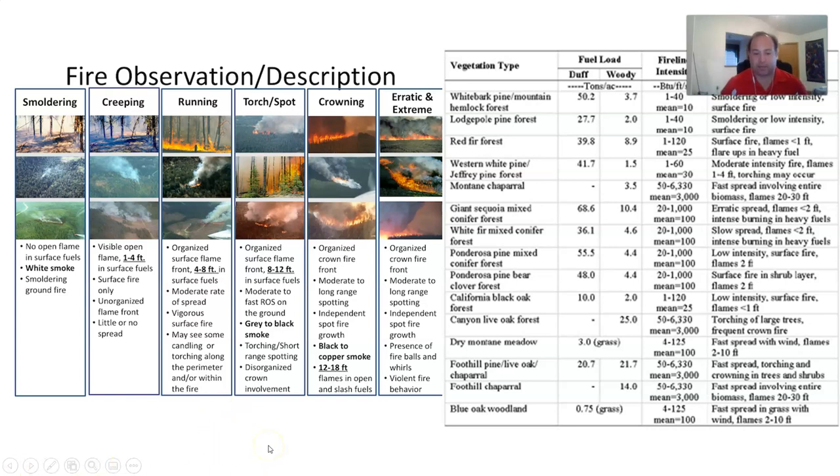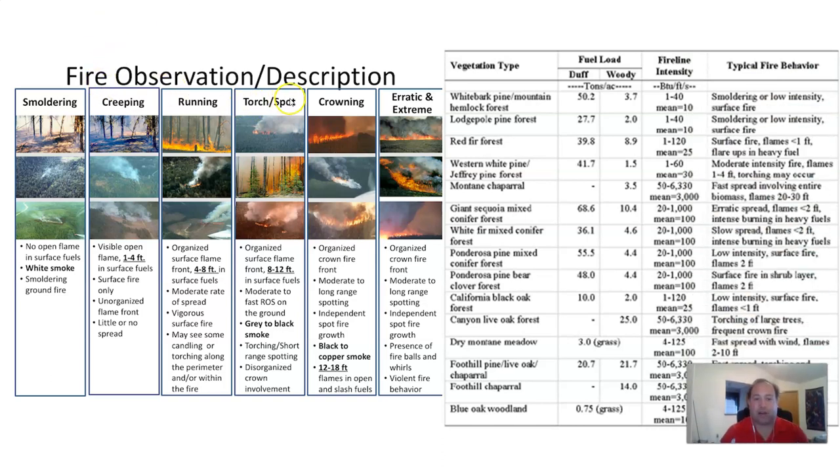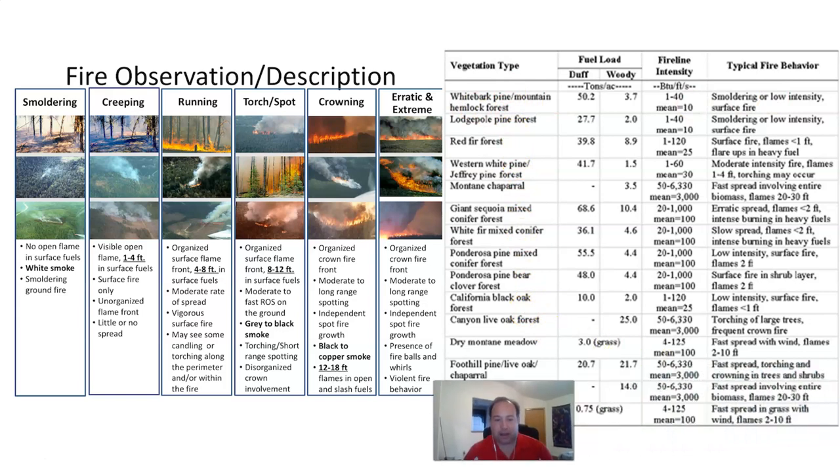To summarize fire observation descriptions — smoldering, creeping, running, torching, spotting, crowning, erratic, and extreme — there are detailed descriptors for each. For example, a running fire has an organized surface flame front 4 to 8 feet in surface fuels with moderate rate of spread. A crown fire has an organized crown front, moderate to long-range spotting, independent spot fire growth, black to copper-colored smoke, and 12 to 18 foot flames. Different vegetation types in California also have specific fuel loading, fire line intensity, and typical behavior characteristics.